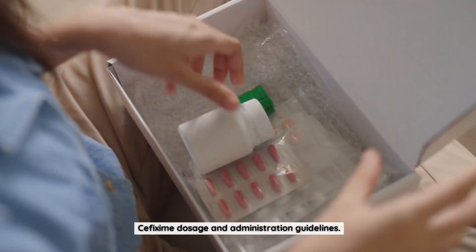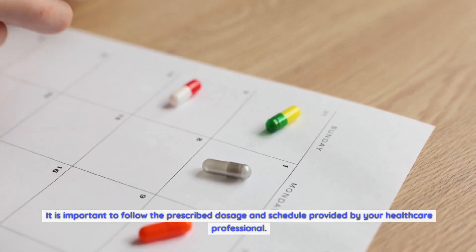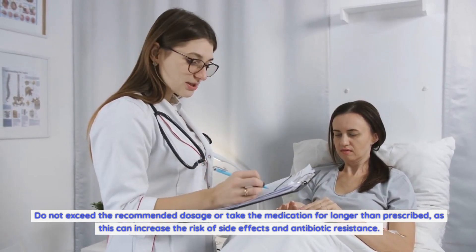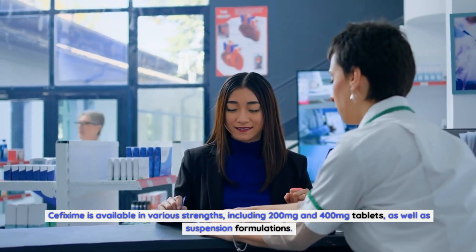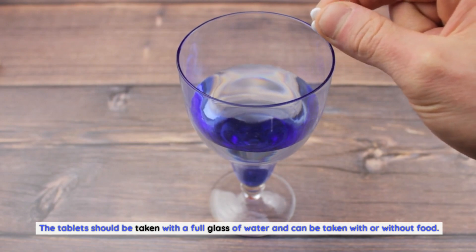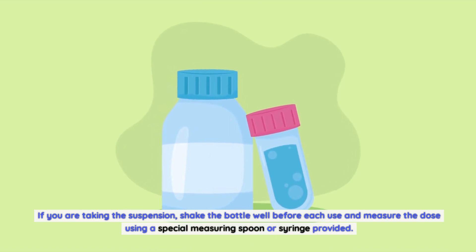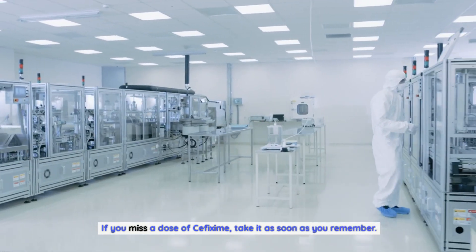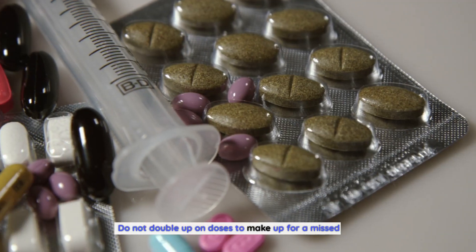The dosage and administration of cefixime vary depending on the type and severity of the infection, as well as the patient's age, weight, and renal function. Follow the prescribed dosage and schedule provided by your healthcare professional, and do not exceed it or take the medication longer than prescribed. Cefixime is available in 200mg and 400mg tablets as well as suspension formulations. Tablets should be taken with a full glass of water with or without food. For suspensions, shake the bottle well before each use and measure doses with the provided spoon or syringe — not regular household spoons. If you miss a dose, take it as soon as you remember, but skip it if your next dose is almost due. Do not double up doses.